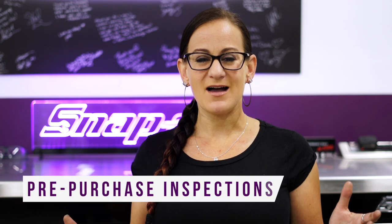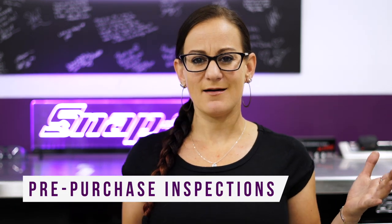Hey guys, Bogey here. I am a master mechanic and the owner of 180 Degrees Automotive and one of the co-hosts of the TV show All Girls Garage. I wanted to talk about pre-purchase inspections, what they are and why you should do them.